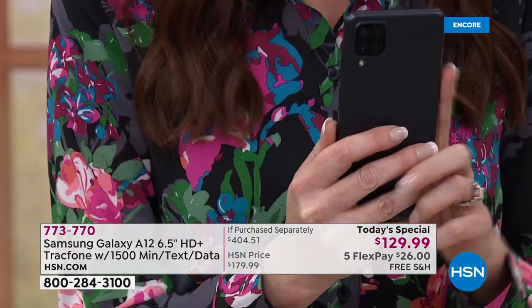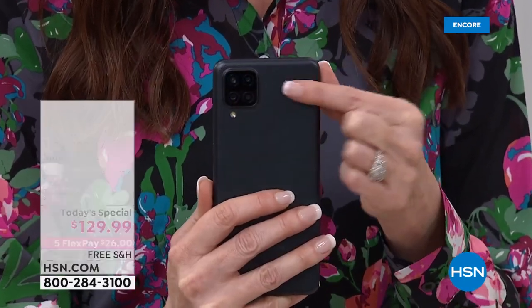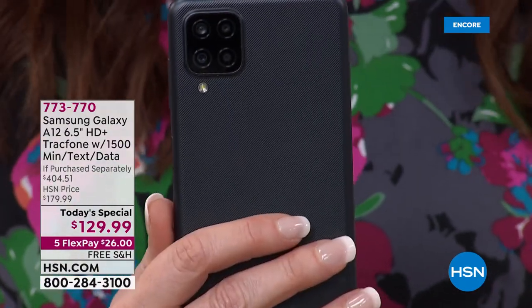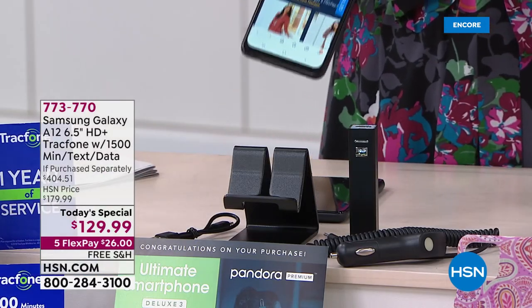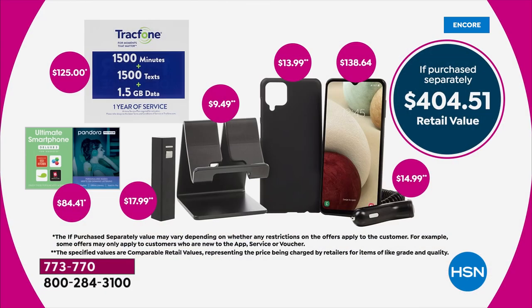That could be the last amount that you pay for the entire year for a top-of-the-line Samsung Galaxy A12 with the longest battery life we've ever seen here at HSN, with the highest end four-lens camera, with amazing add-ons. We're including the case, the charger, the car charger, the stand, all this software to get you started. $26 on any credit card, we will ship it to you for free. We have extended returns all the way through the end of January, and you have an entire year from the time you activate this.